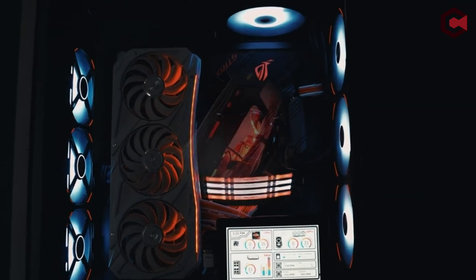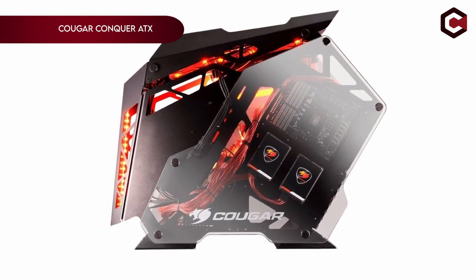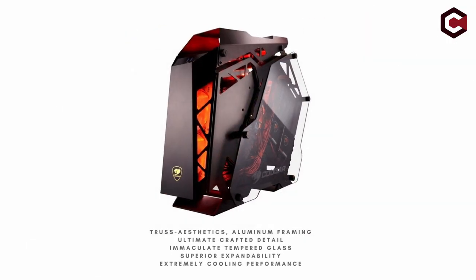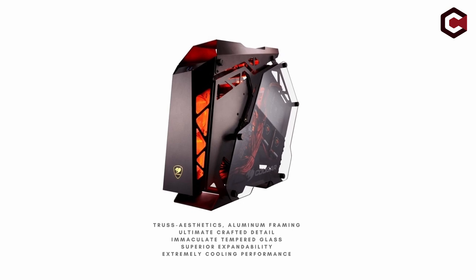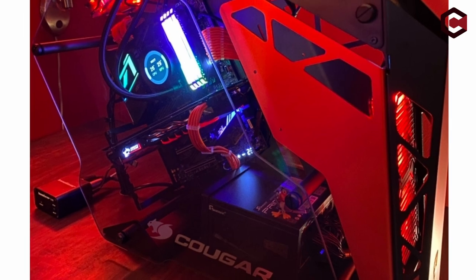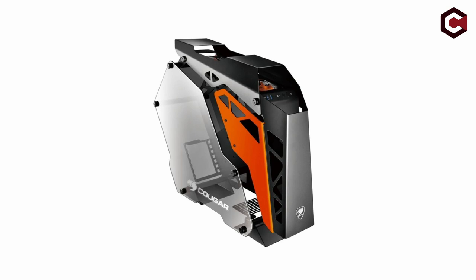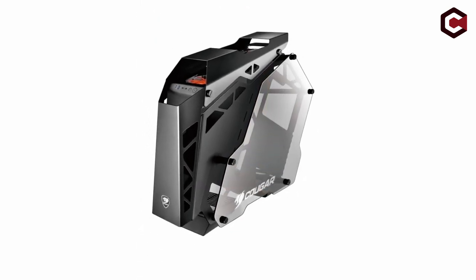Starting at number 4, we have the Cougar Conquer ATX. This mid-tower case features an I/O panel with dual USB 3.0 ports, a microphone jack, and an audio jack, supporting micro ATX, ATX, and mini ATX motherboards. It comes with three Cougar CFD 120mm LED fans pre-installed for optimal cooling. You get four 2.5-inch drive bays and three 3.5-inch drive bays for ample storage.